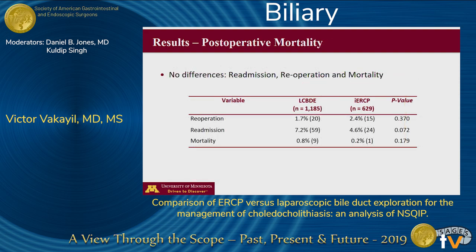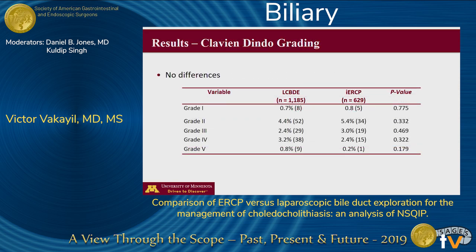Importantly, we found no differences in 30-day rates of reoperation, readmission, and mortality between both groups. Furthermore, we aggregated and compared all postoperative complications using the validated Clavien-Dindo grading scale, which showed no differences between groups, further validating the similar efficacy and safety profile of both these procedures.